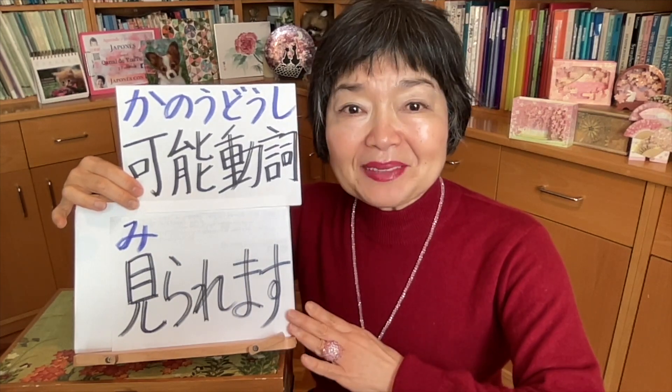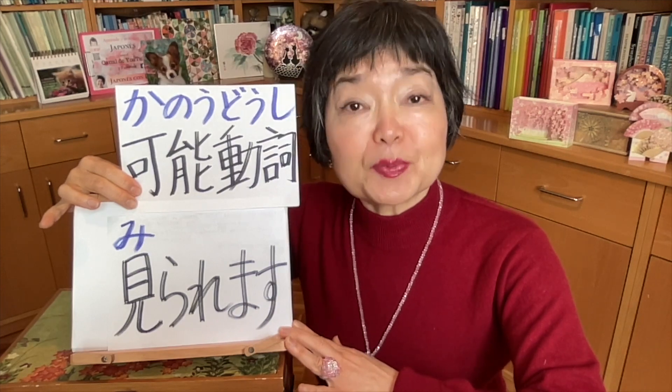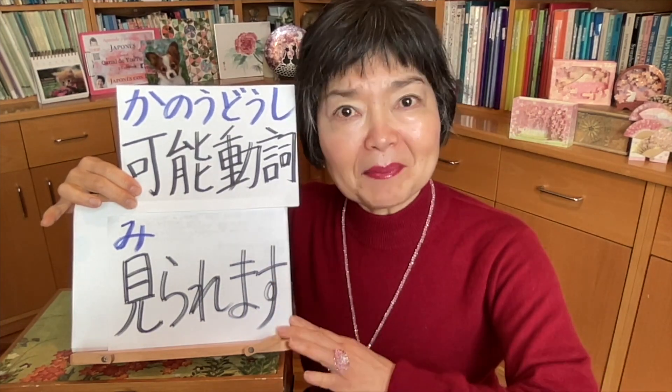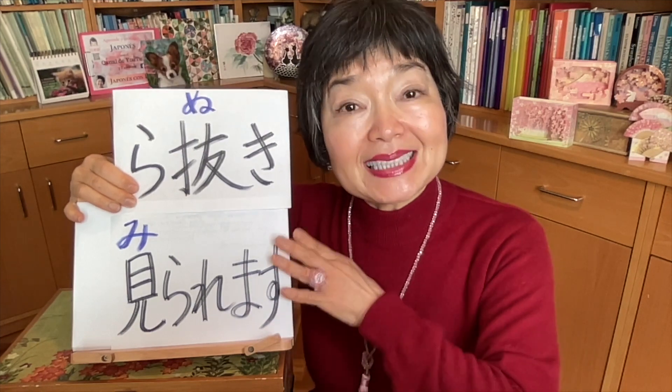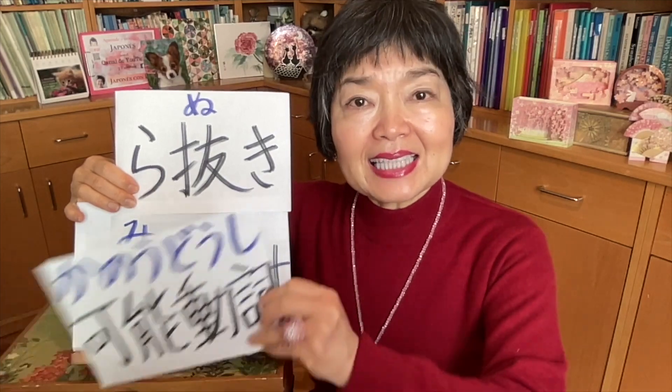You're learning 見られます as 可能どうし — potential verb. But in the future you're going to learn the passive — passive 見られます, which is the passive form of 見ます. Also, 見られます is けいご — the respectful way of the verb 見ます. So there are three possibilities for 見られます. But when we say it with ら抜き — 見れます — in this case only, it functions as potential verb.